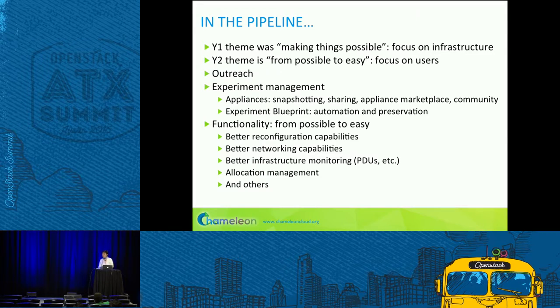Functionality we still need includes networking capabilities — Paul alluded to that. There's the stitching problem, and we'd like dynamic VLANs to isolate users from each other. We also need different instrumentation agents that send hardware-level instrumentation to Ceilometer, better allocation management, and all sorts of other features.